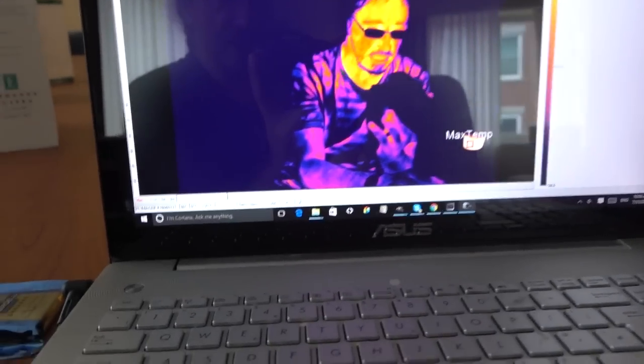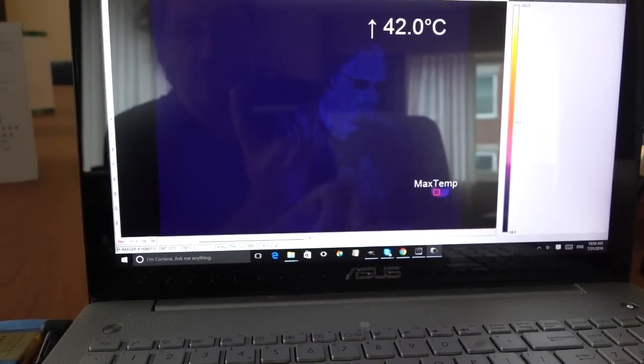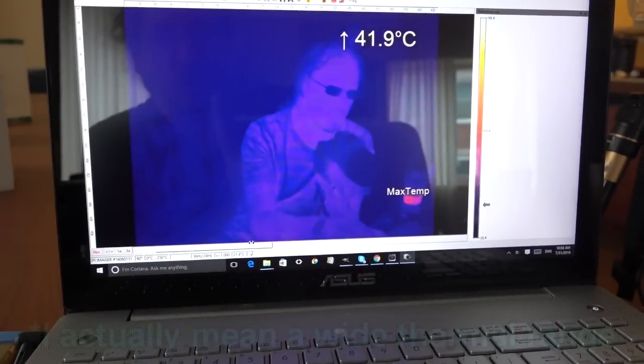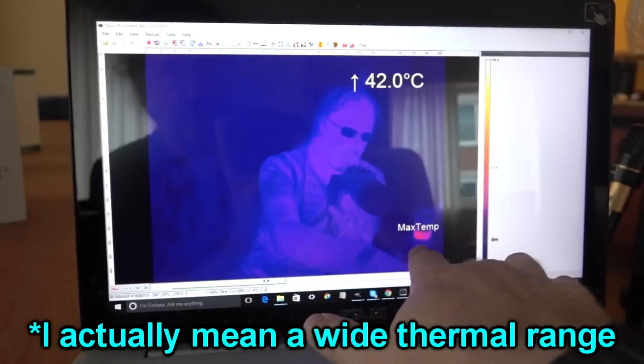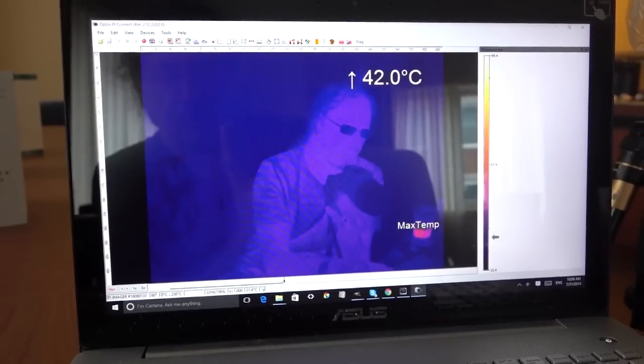You see this little bar at the bottom here — it's got an upper and a lower limit. So you can either have it showing you a full spectral range, so you've seen that my coffee is the hot thing in all of this, or I can make it much narrower.